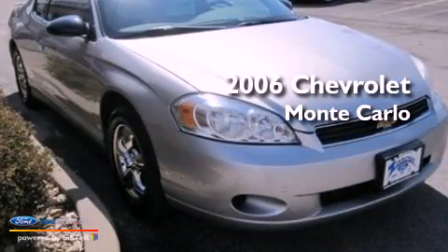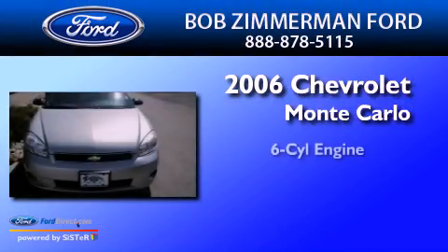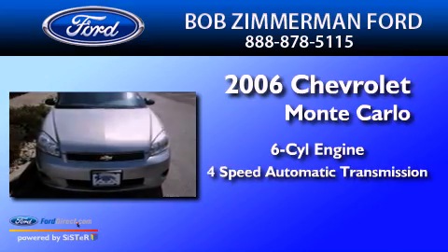This is a 2006 Chevrolet Monte Carlo. It has a six-cylinder engine and a four-speed automatic transmission.